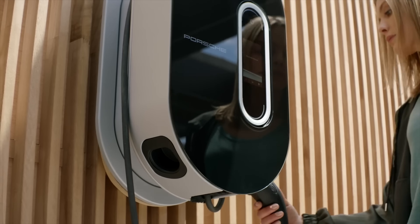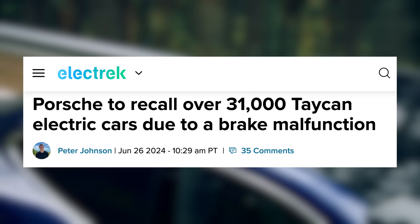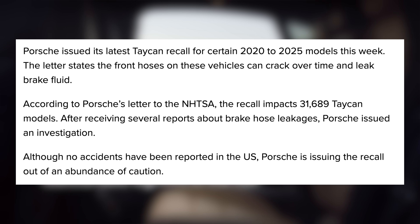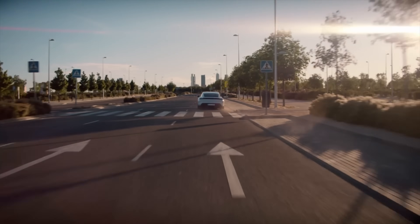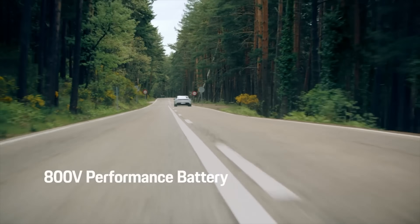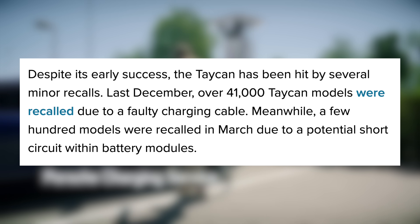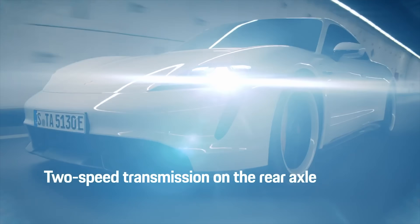While many EV recalls are increasingly resolved by over-the-air software fixes, the physical recall is still an issue for every major brand. Porsche has just announced a big physical recall of over 31,000 of their electric vehicles sold over the last several years. Certain Porsche Taycan models from 2020 onward have been recalled over potentially faulty brake hoses — over time, these hoses can crack and leak brake fluid, potentially compromising braking ability. As such, 31,689 Taycan vehicles have been recalled to receive a new flexible brake hose that should last much longer. This comes after two other recent recalls: one in December impacting over 41,000 vehicles due to a faulty charging cable, and one in March for a potential battery short circuit.